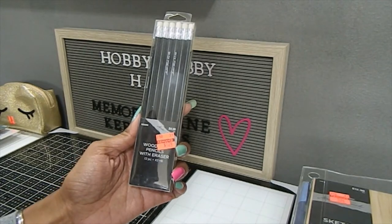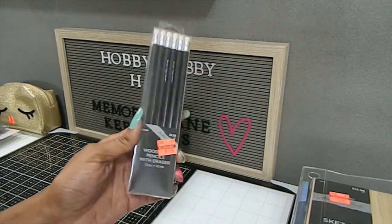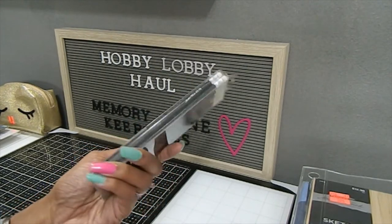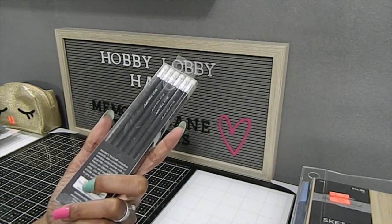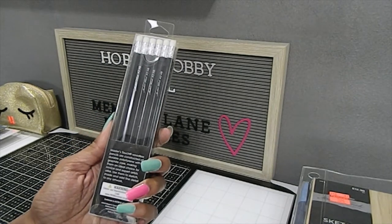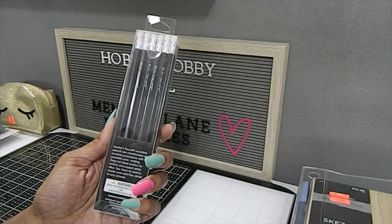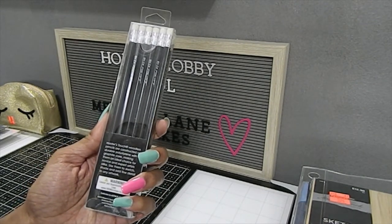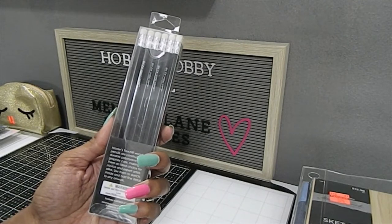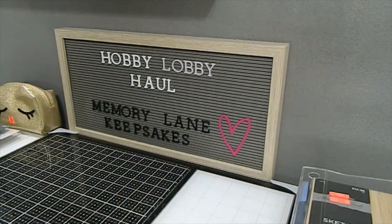This is the Wood Pencils with eraser set — only $1.24, originally $4.99. You get 12, which is a good deal. These have a graphic core making them an ideal choice for artists — you can use them for sketching, shading, and fine details in your artwork.